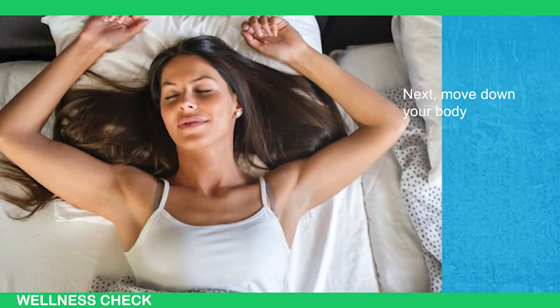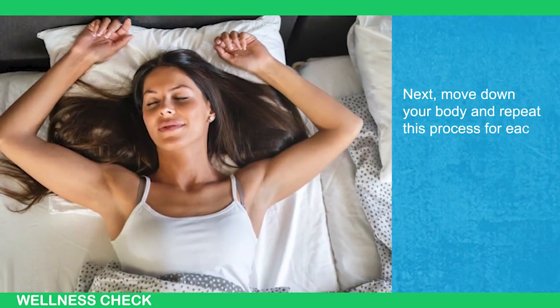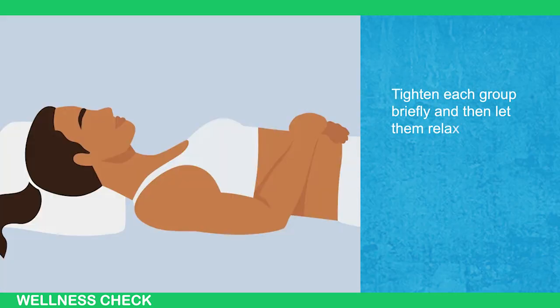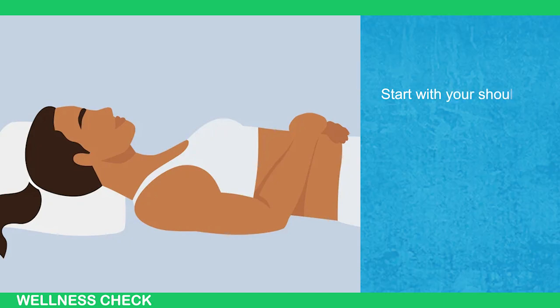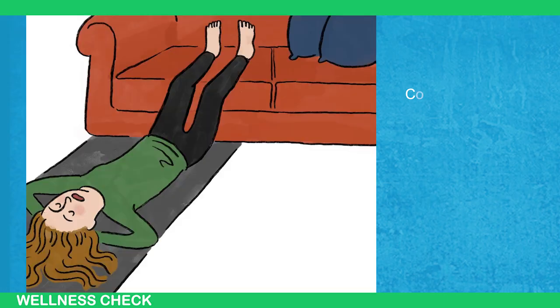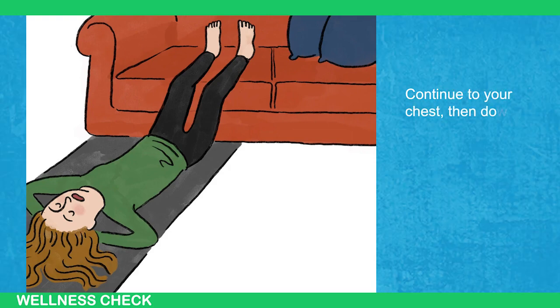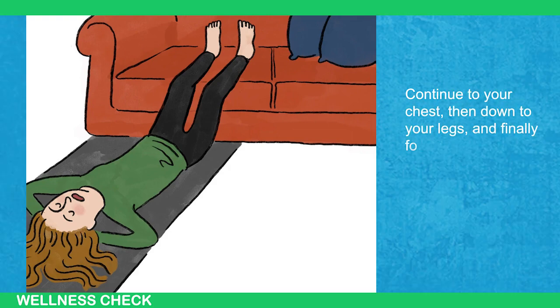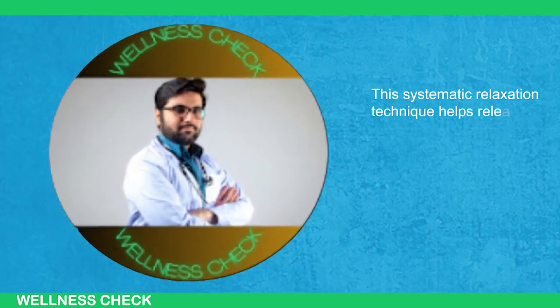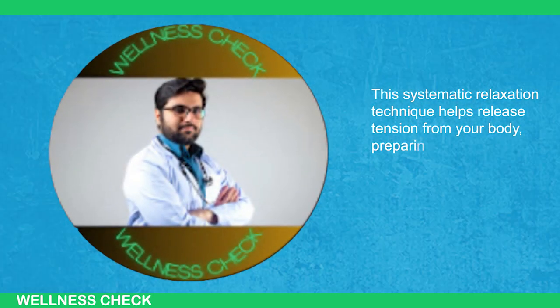Next, move down your body and repeat this process for each muscle group. Tighten each group briefly and then let them relax completely. Start with your shoulders, then move to your arms, including your forearms and fingers. Continue to your chest, then down to your legs, and finally focus on your feet. This systematic relaxation technique helps release tension from your body, preparing it for sleep.